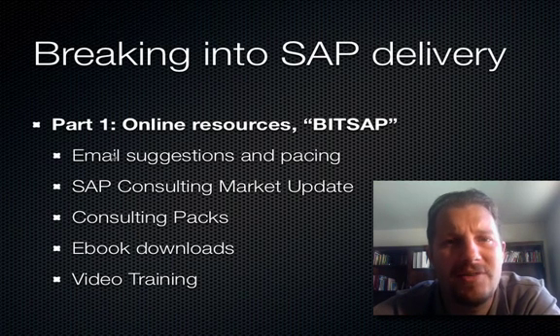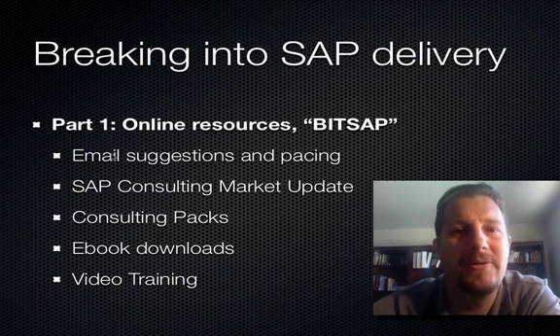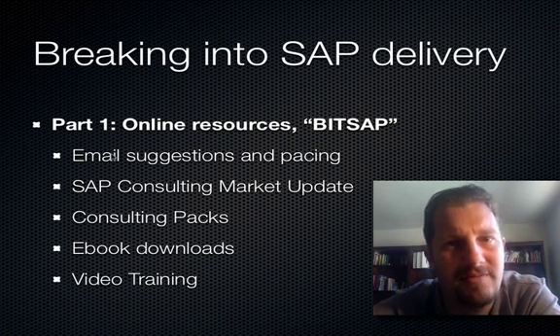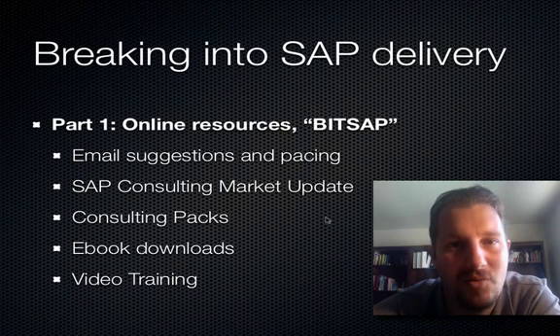A lot of people are so focused on just needing access to the FICO configuration. Well, hold on — there are other things, and perhaps these other things are even more important than just configuration skills. Let me say it: they are more important. And subscribing to this course will help you.